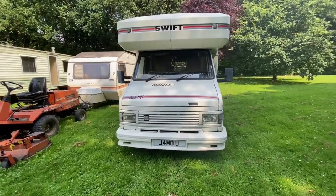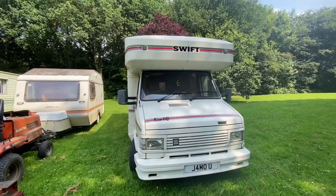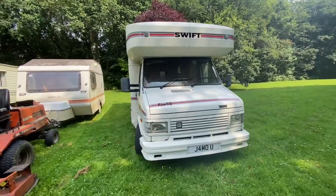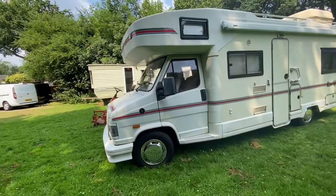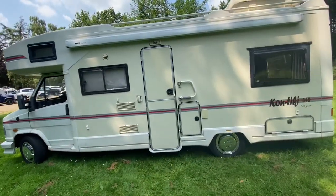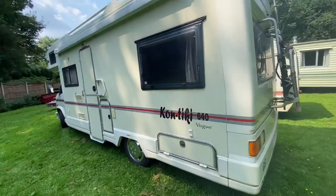Hello, this is for the sale of my motorhome, currently on number plate J4 MOU. It's a Swift Contiki 640S Vogue. I'm selling it due to personal reasons. I've owned the vehicle for approximately two years and it's in great condition, as you can see. Recently applied new decals all round.